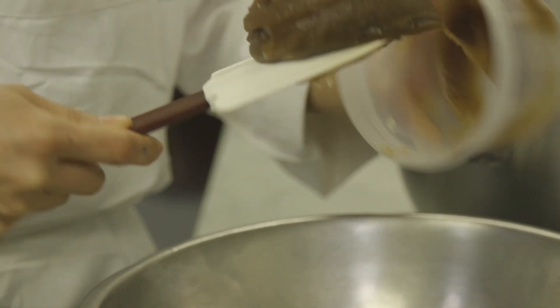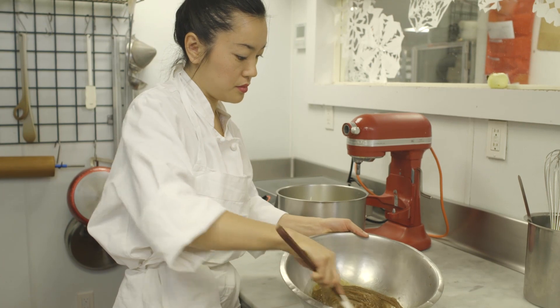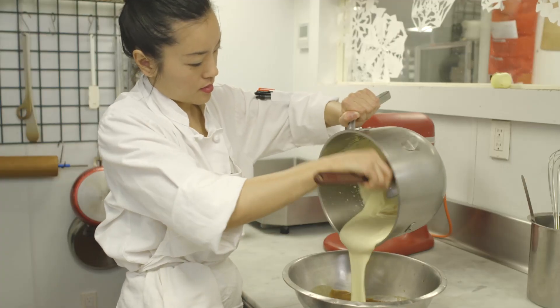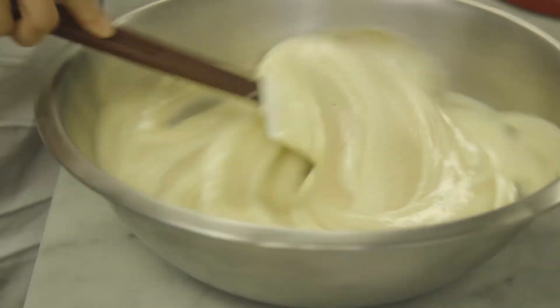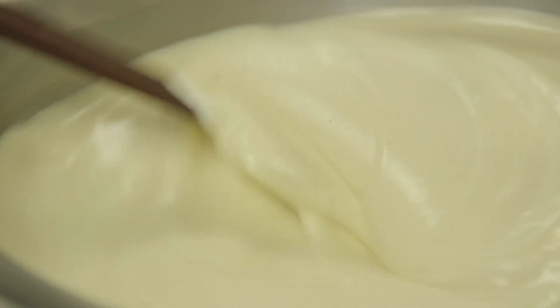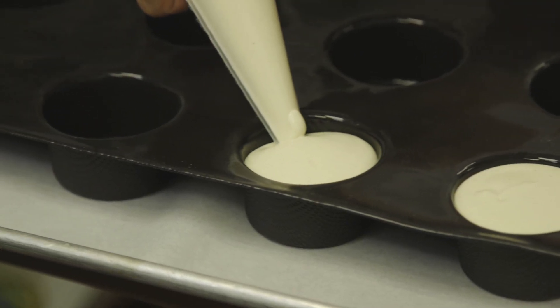So this is a chestnut puree. It's sweetened with a little vanilla and sugar and dark rum. Now we're going to fold in our patabon. Now we're going to add our whipped cream. Now we're ready to pipe this into our molds.